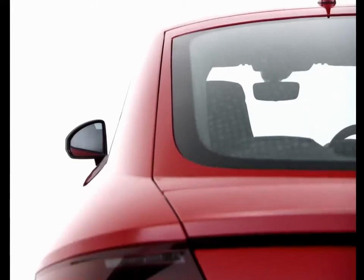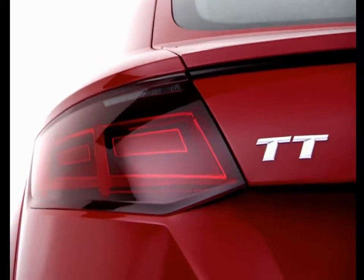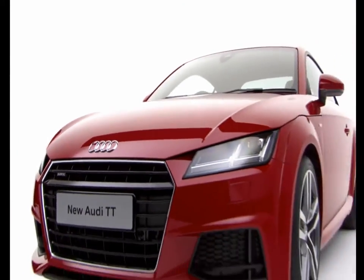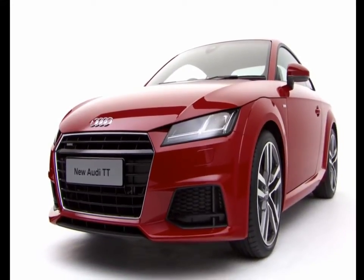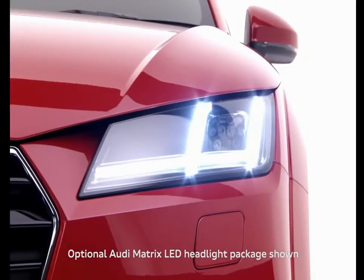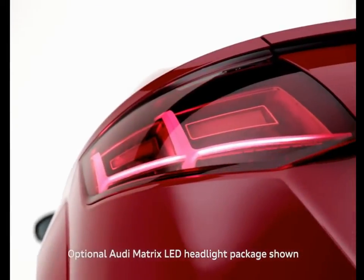Sharp, clean lines give the TT a sporty, powerful appearance, while design cues from the original TT and the Audi R8 complete the look. Design highlights include 18-inch alloy wheels, a retractable rear spoiler, innovative headlight technologies and LED rear lights.